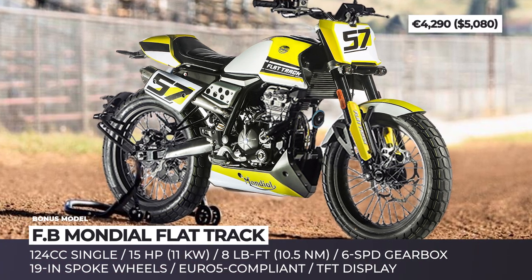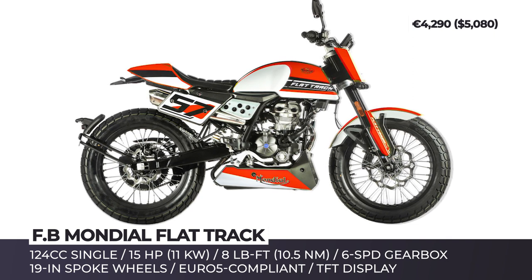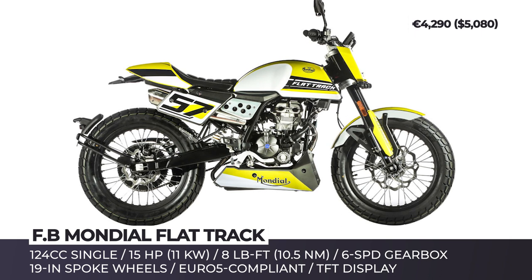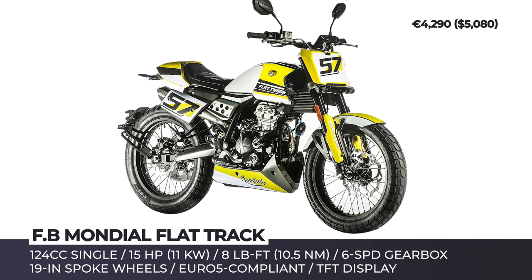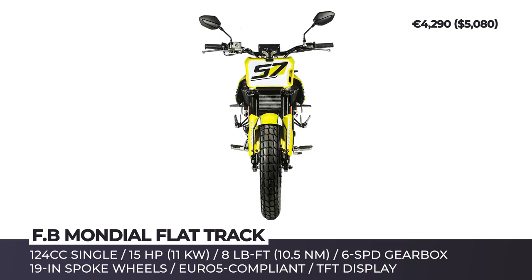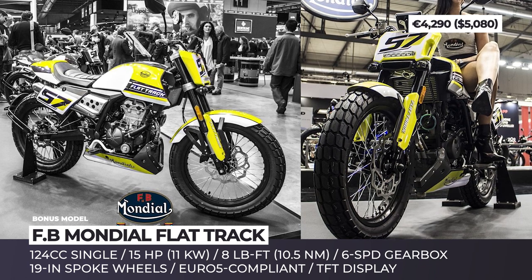FB Mondial Flat Track. Today the 5x rider and 5x manufacturer world champion is miles away from its former glory. But after its 2014 rebirth, FB Mondial is making big moves to reclaim the status of industry leader, even attempting to enter new market segments. The FB Mondial Flat Track model is a dirt track bike that wears road-ready tires and gets all the necessary optics to also pass as a street-legal motorcycle.